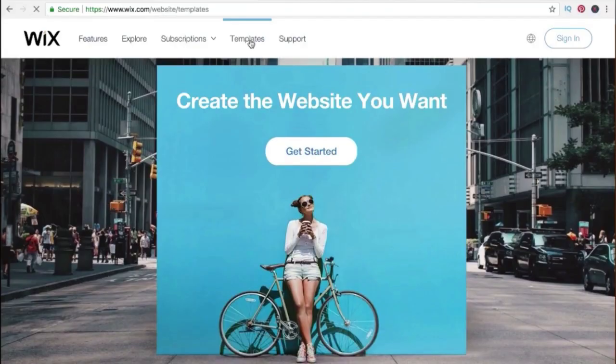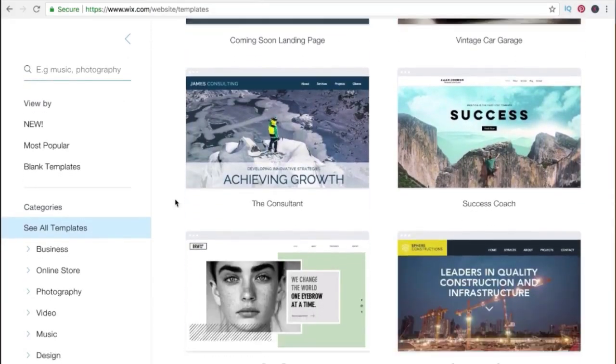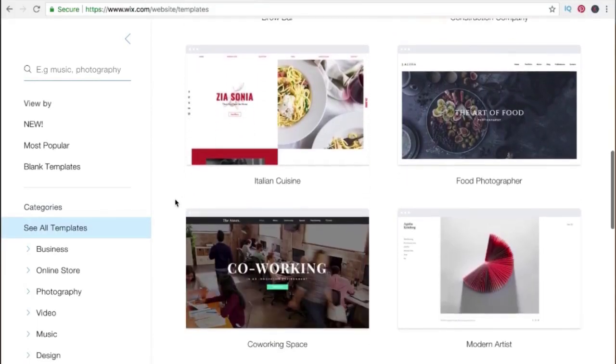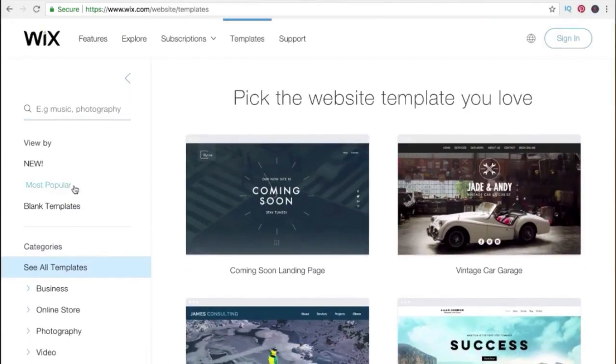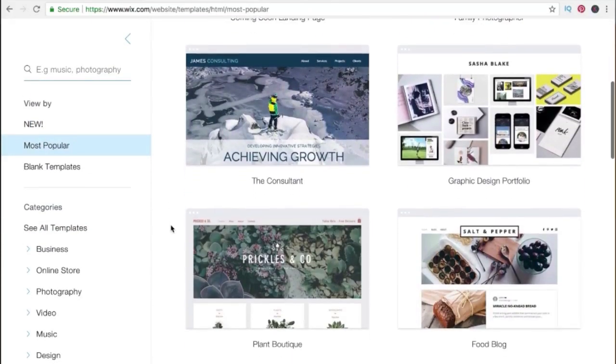The nice thing about using Wix is that it's so user friendly. Everything is drag and drop, so there's no coding necessary. It has a lot of very specific templates you can start with and then customize to your heart's content. You can create an account and play around with as many different versions of your website as you'd like at absolutely no cost.